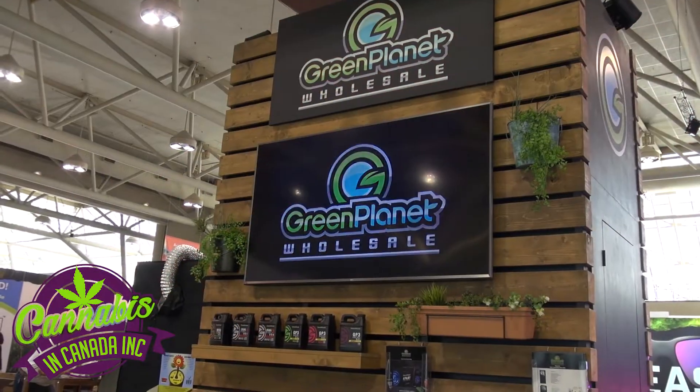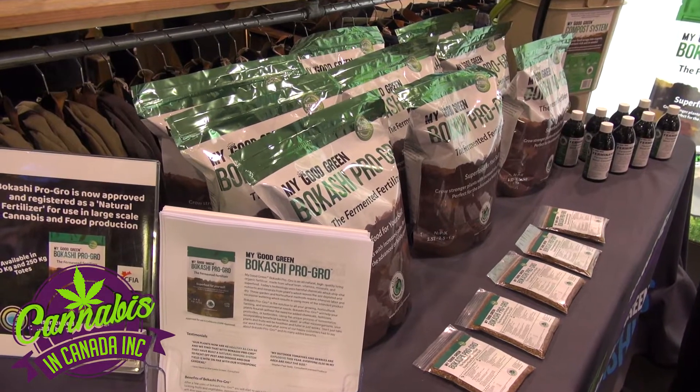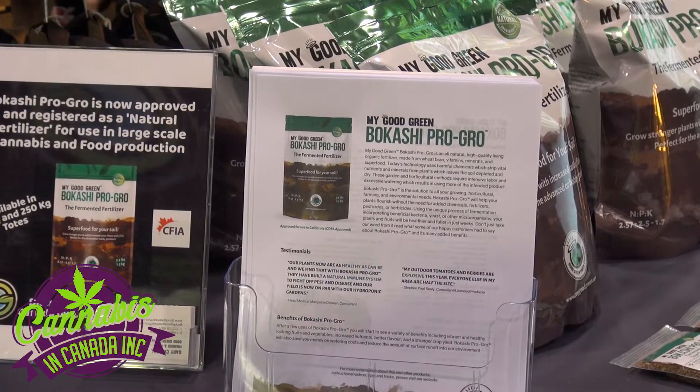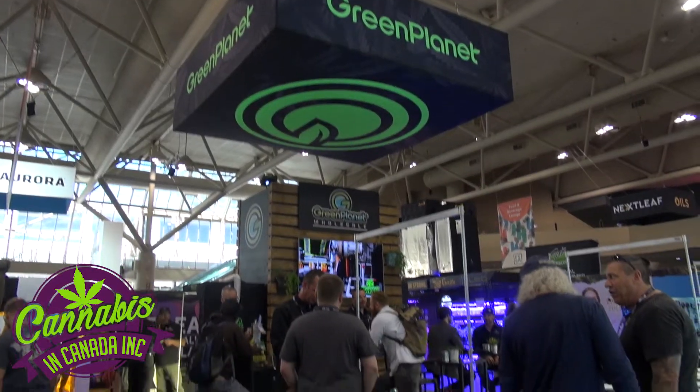We've got a great product that we're introducing — it's called Bokashi Pro-Gro, the fermented fertilizer. Literally a super food for your soil. Green Planet wholesale is carrying us, so anywhere across Canada where Green Planet products are sold.